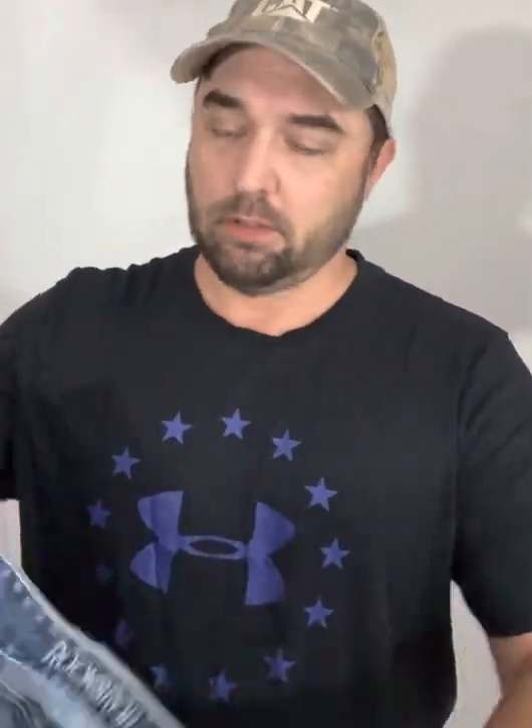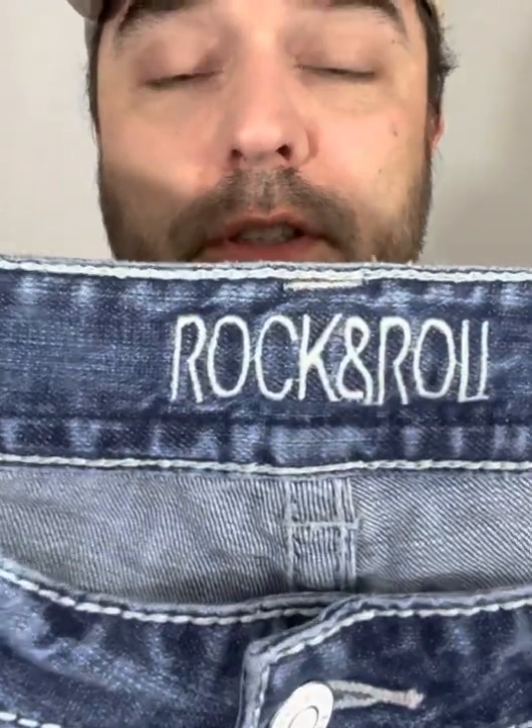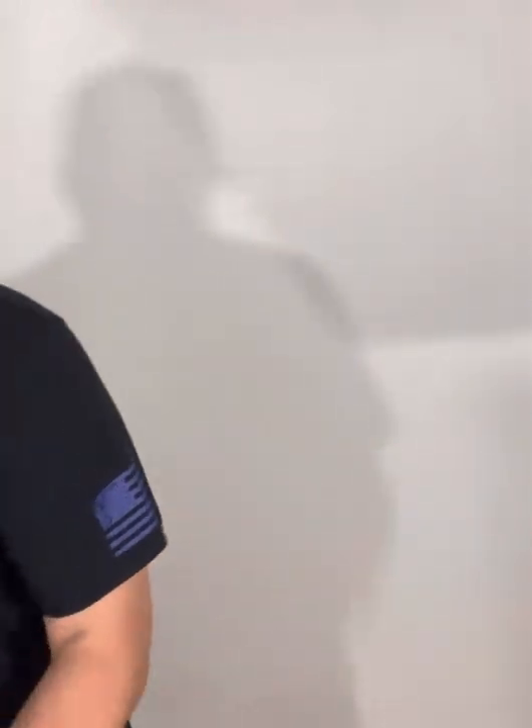I've got some jeans to show you — that's about it for now. Here are some women's Rock and Roll jeans. This is kind of a newer brand I figured out recently — these actually sell pretty good, 20 to 25 bucks. I'd never heard of them but I looked them up one day and found out they're worth money. So there you go.